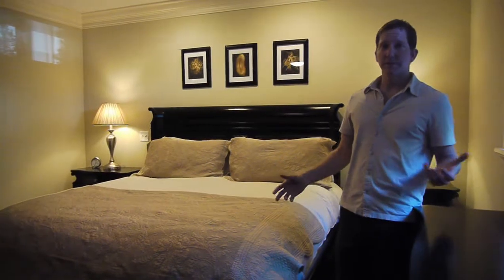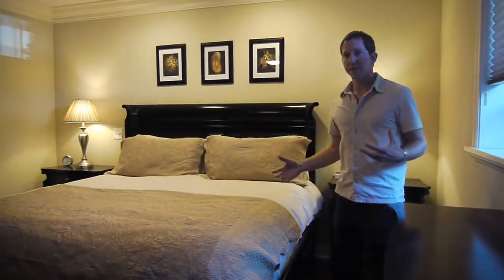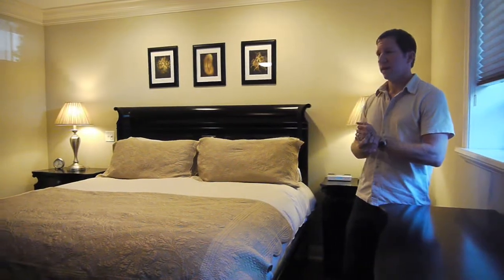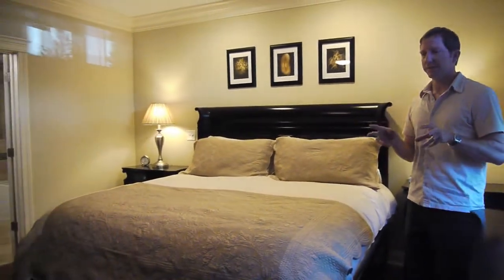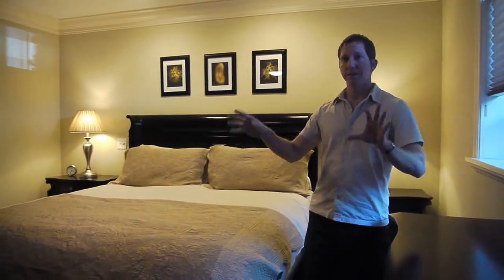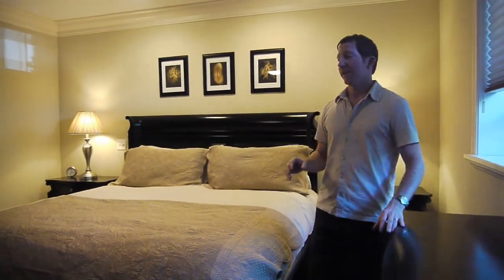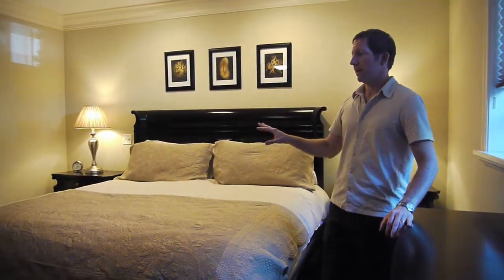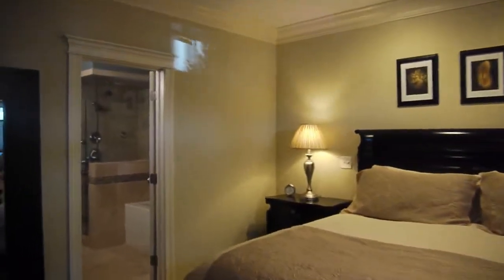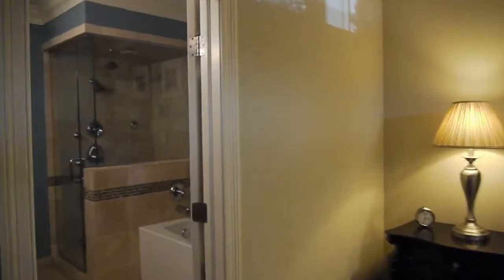We're in the master suite — nice size, very warm and comfortable, with some beautiful fixtures. The two big keys are his and hers walk-in closets, and they are huge, about 7x7 or 8x8 — totally separate, which is very important. As you walk through, the bathroom has a steam shower and body spray. Those are the two big hits for the master suite.